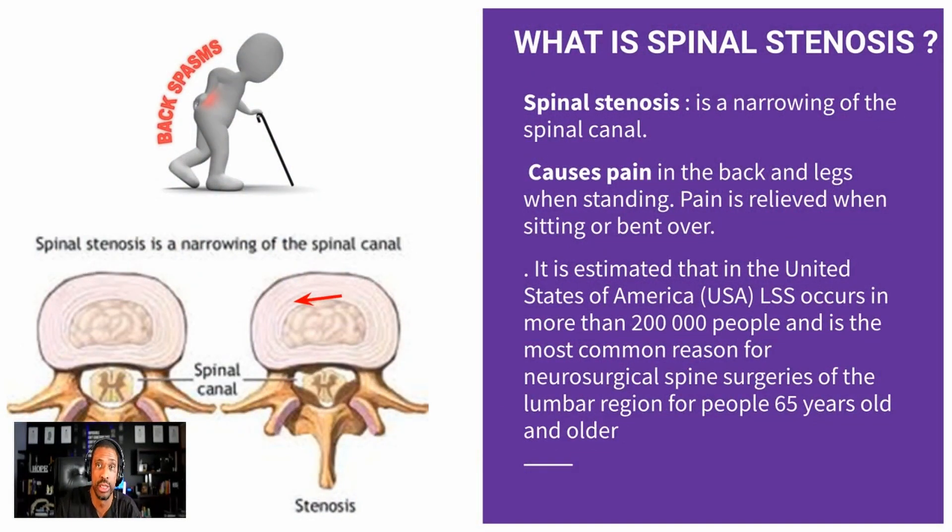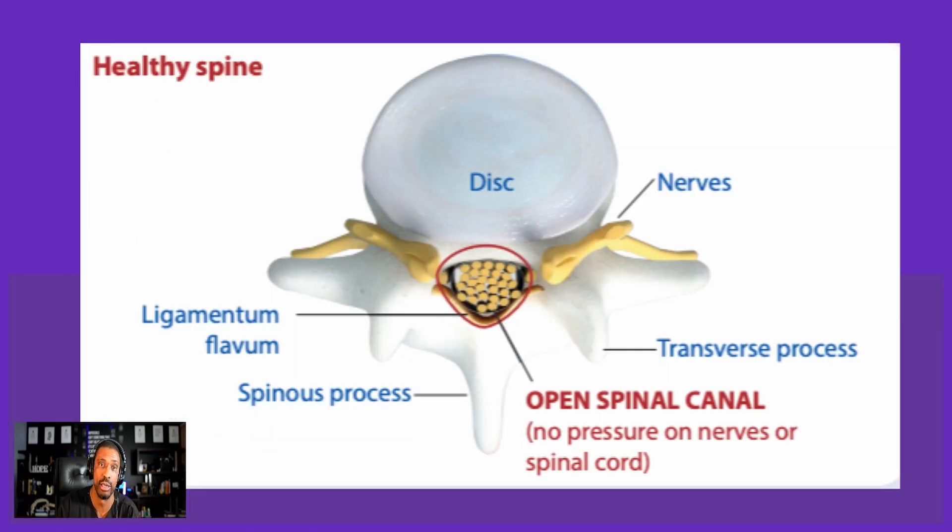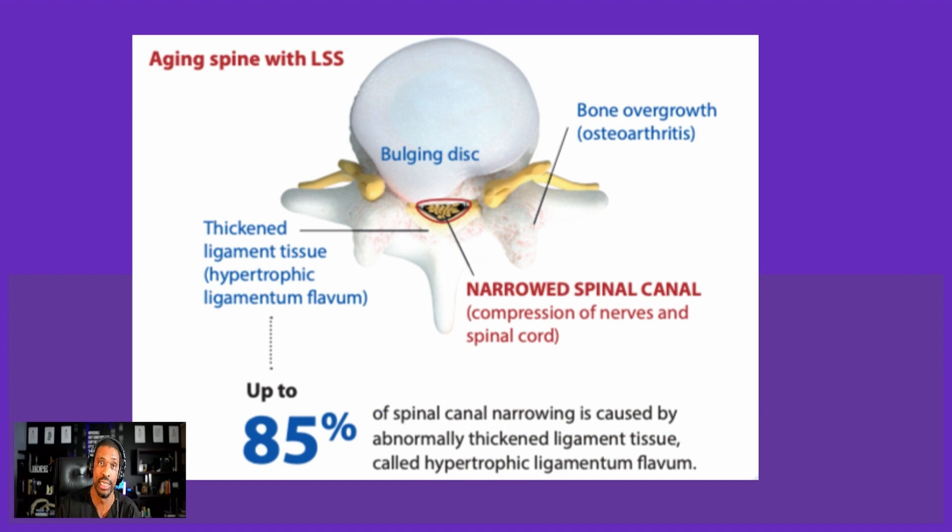Stenosis is a narrowing of the spinal canal. It results in pain present in the back and legs, affecting more than 200,000 people in America — and that number is growing as baby boomers hit their peak numbers. A healthy spine consists of discs, nerves, and ligamentum flavum that are normal in size. When things worsen, we see a narrowed spinal canal. What causes that narrowing can be a bulging disc, bony overgrowth like arthritis, or — most prevalently — a thickened ligamentum flavum, which causes so many problems for patients.